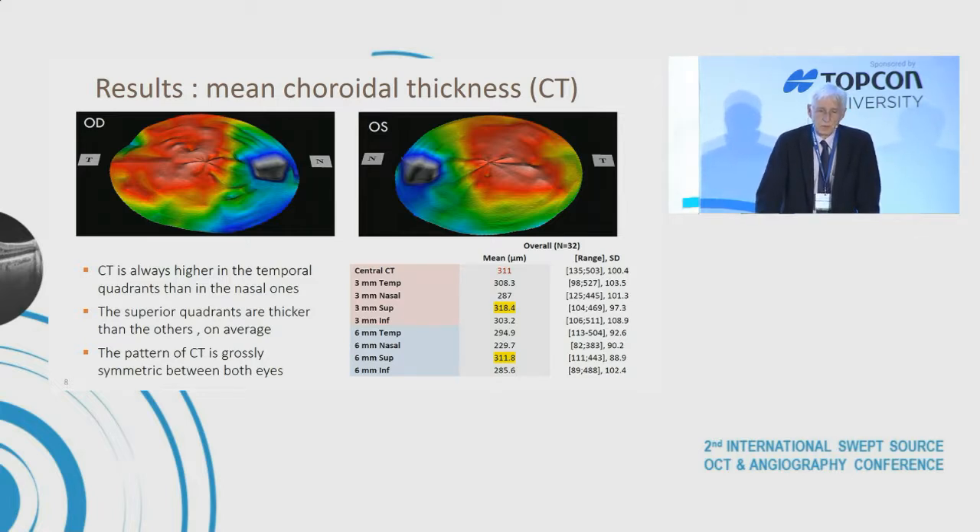Choroidal thickness was always higher in the temporal quadrants than in the nasal ones, which is already known. The superior quadrants were thicker than the others on average, and choroid thickness was grossly symmetrical between both eyes. The mean maximum thickness was found in the 3 millimeter superior quadrant of the ETDRS chart, and also in the 6 millimeter superior quadrant, and was higher than the central choroid thickness.